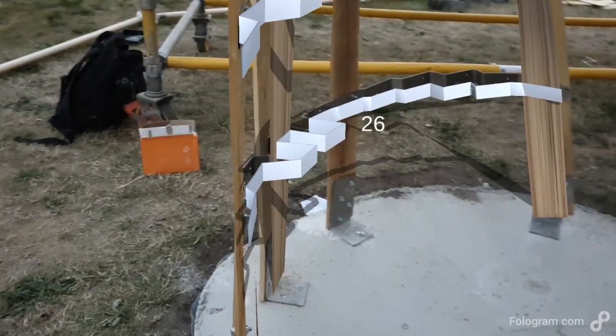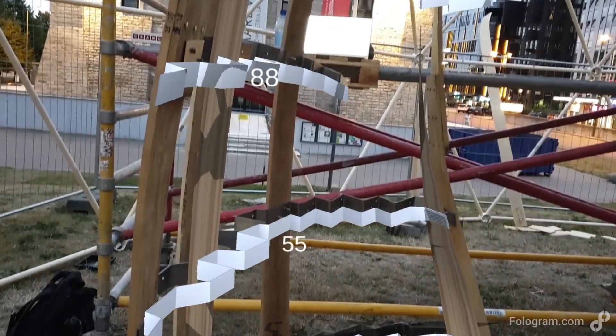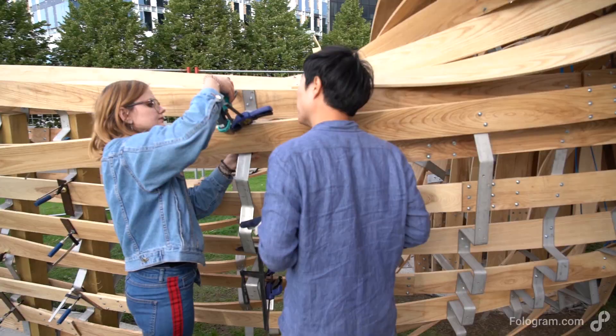These brackets were then located precisely in space using a holographic model overlaid directly on the construction site. This model provided a reference for what the pavilion should look like at any stage during construction, and we were surprised to find that small errors — either in the fabrication of parts or how those parts had been installed — were always able to be identified and corrected.